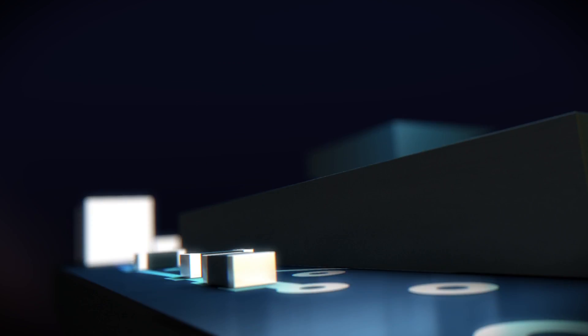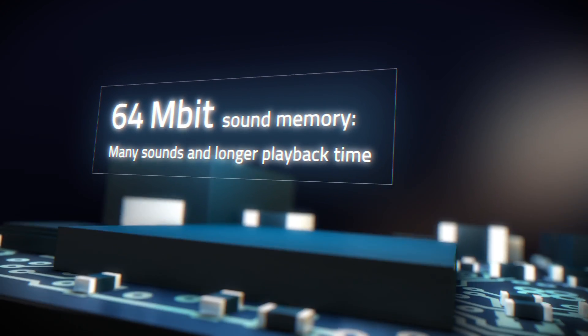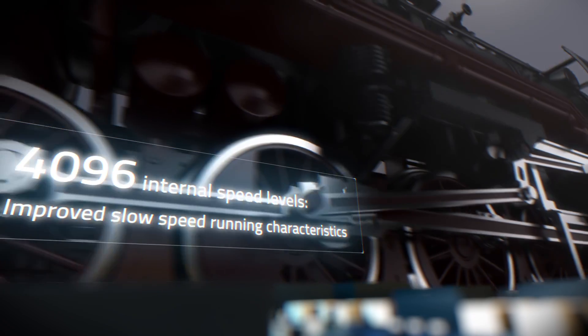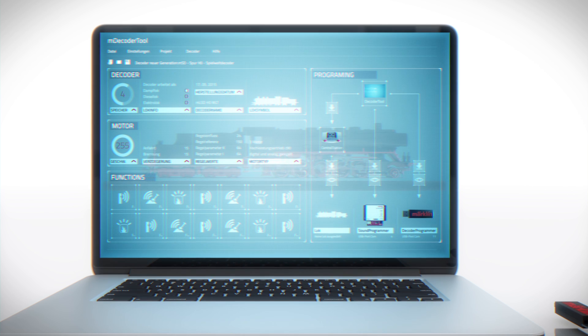Individual sounds that can be adjusted individually and improved sound quality will excite you. 4096 internal speed levels provide excellent running characteristics on the rails, and you can program all of this yourself at a PC — extremely fast.